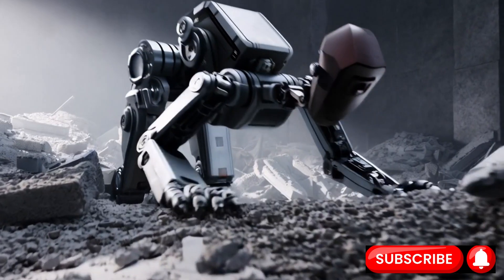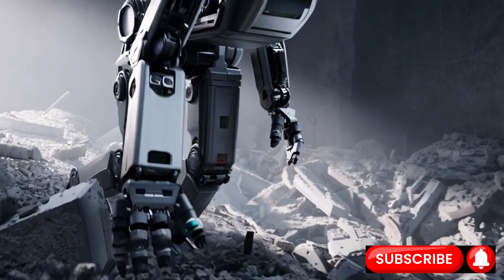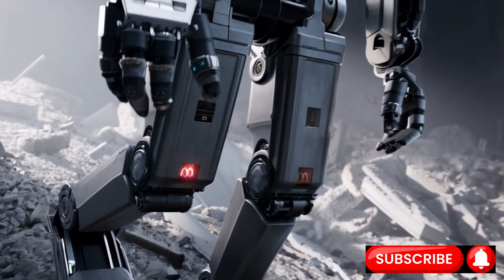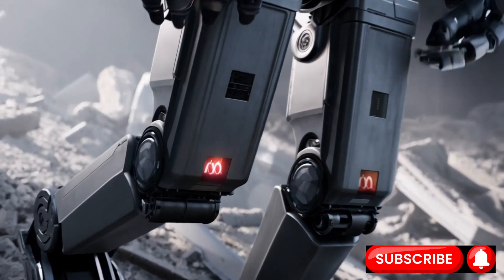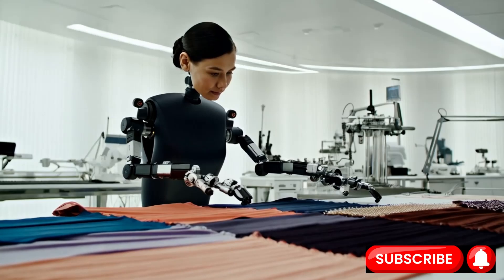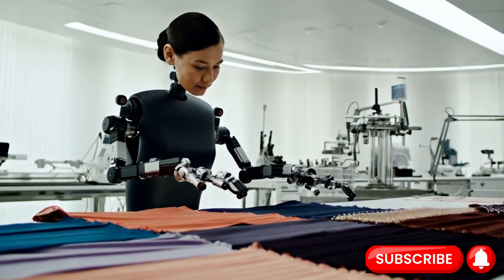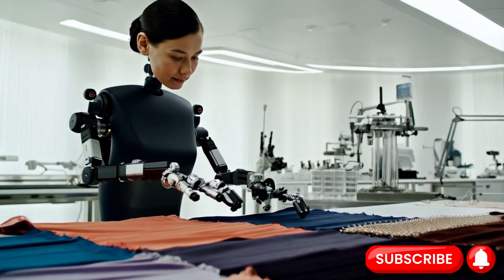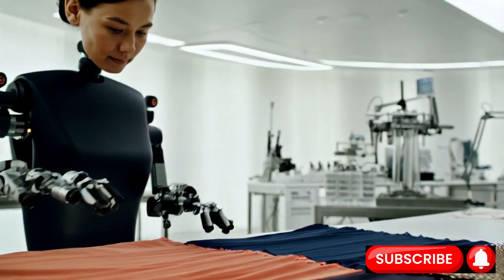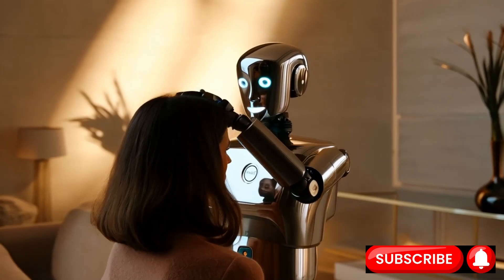Why bother with all this complexity? Because a robot with sophisticated haptic intelligence can do things a clumsy, force-only robot can only dream of. It can perform delicate surgery, feeling the difference between tissue types. It can assemble intricate electronics, knowing if a component is seated correctly by the feel of it clicking into place. It can sort fragile produce without bruising a single peach, and interact more safely with humans — offering a handshake that feels firm but not crushing, or assisting with tasks in a way that feels intuitive and gentle. It's about moving beyond raw power into dexterity and finesse.